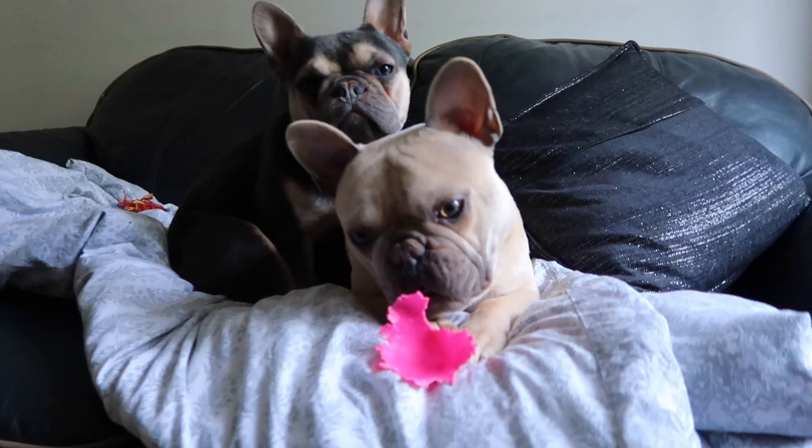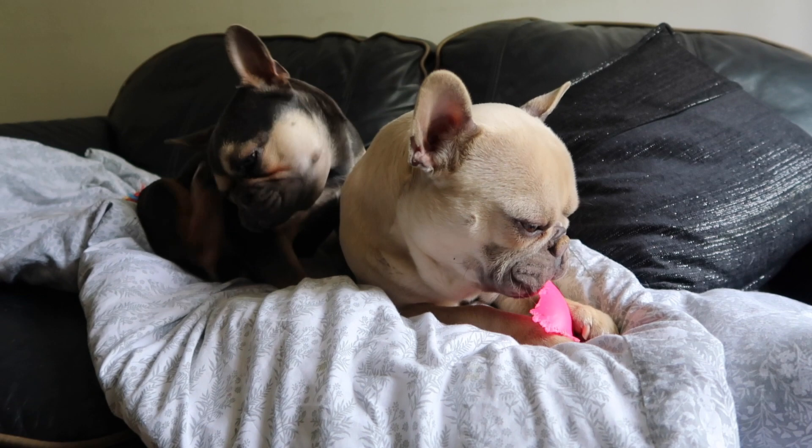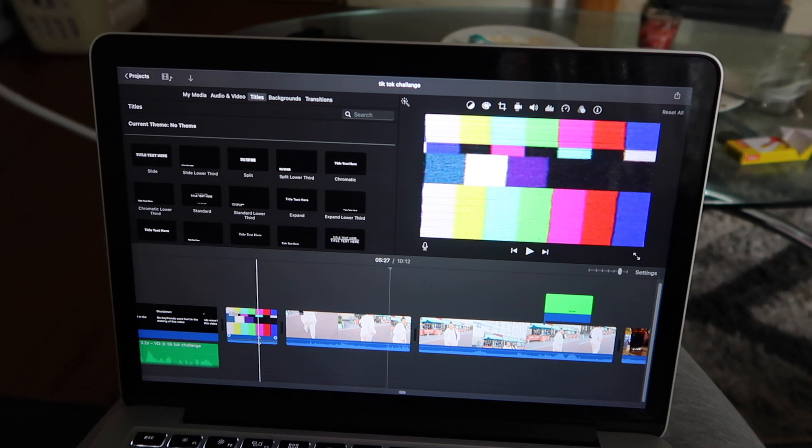I'm going to go ahead and sort myself out and then I'll get back to you guys with a room tour and we'll clean their eyes, ears, and all of that good stuff. I'm just editing a video and the dogs are already fast asleep — there they are in their natural habitat, having their tenth nap of the day.